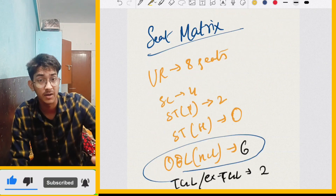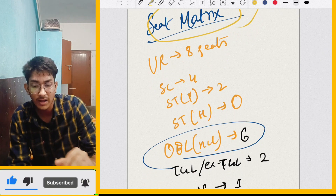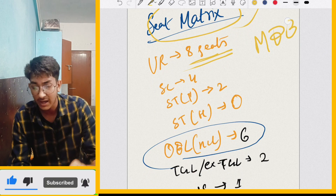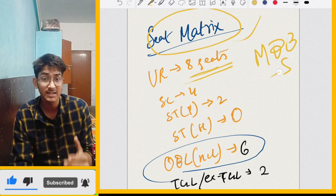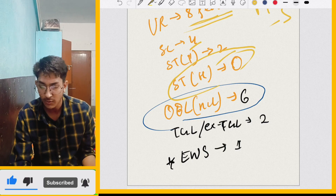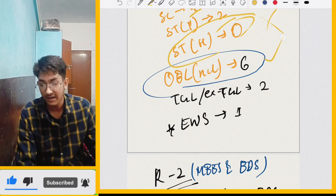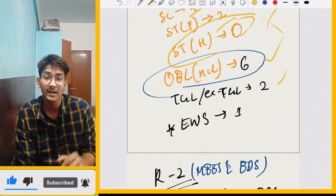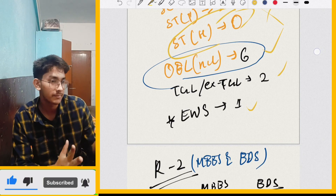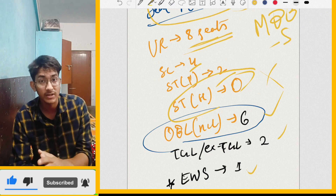First of all, we have talked about seat metrics. For MBBS seat metrics: UR has 8 seats, SC has 4 seats, ST Plains has 2 seats, ST Hills has 0 seats unfortunately, NCL has 6 seats, XTGL has 2 seats, and EWS has 1 seat. Overall most of the seats are in UR. But if you look at the merit list, UR's last cut-off is 546. The 546 mark has students around rank 10-15.